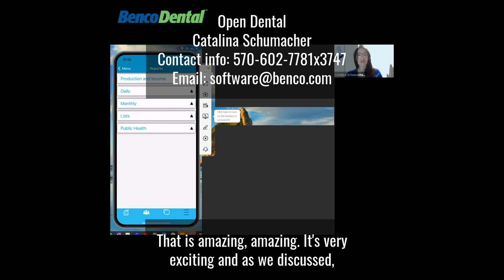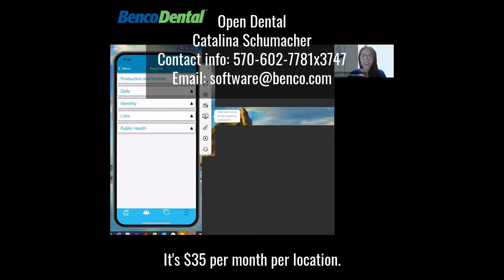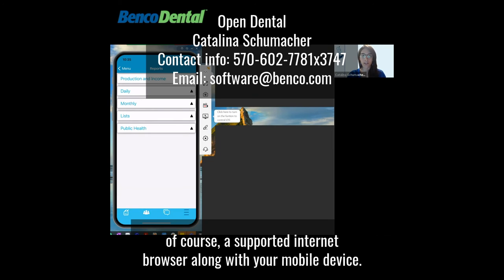It's very exciting. This is an e-service that you can add on a la carte or as a bundle. It's $35 per month per location. This really allows you to connect to Open Dental anytime, anywhere, using a supported internet browser along with your mobile device.